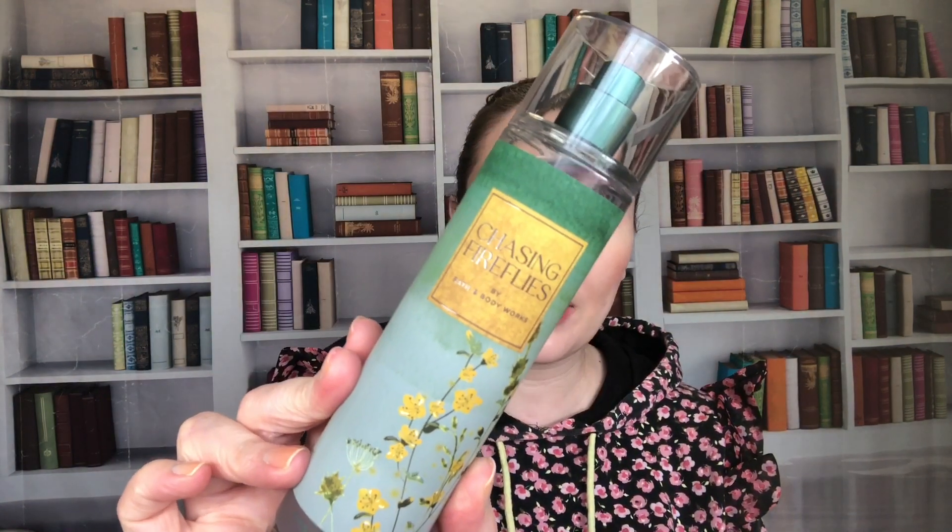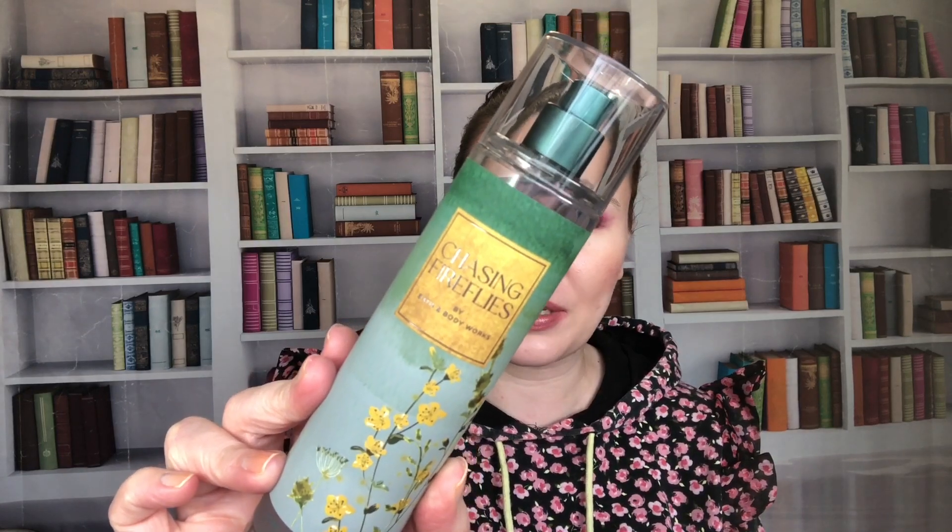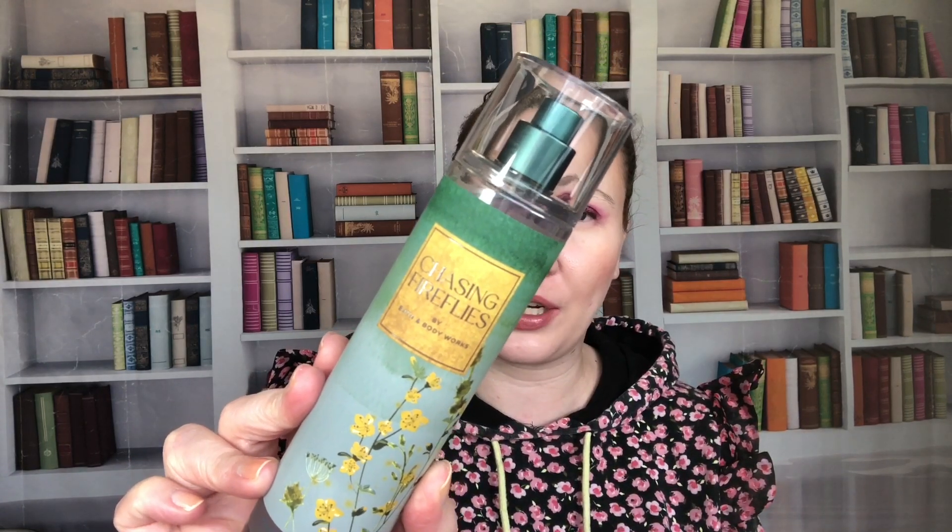This is Chasing Fireflies — I feel like this wasn't as popular as some others. Notes are golden pear, jasmine blooms, and illuminated woods. It's another late summer, early fall scent.